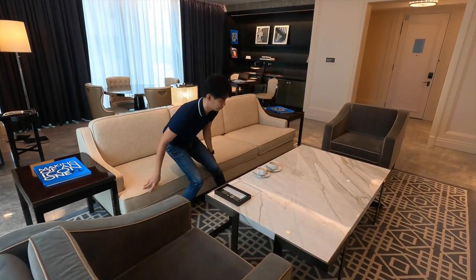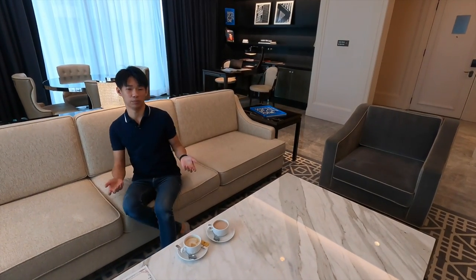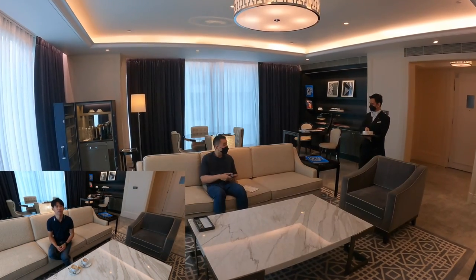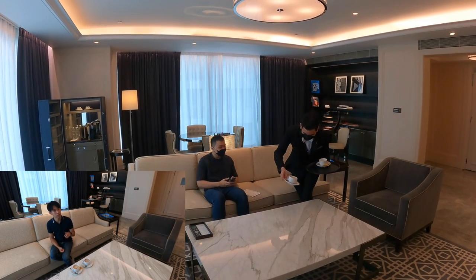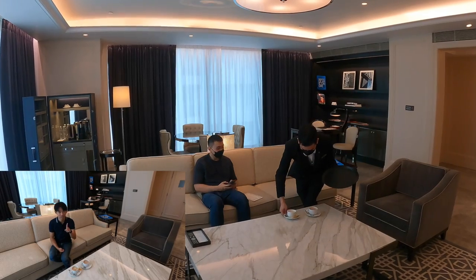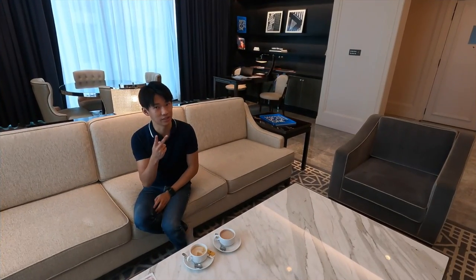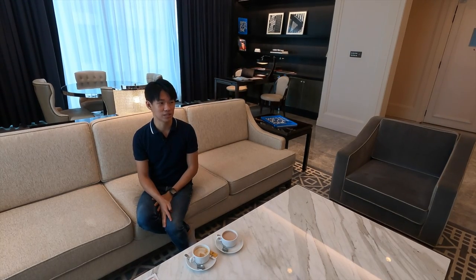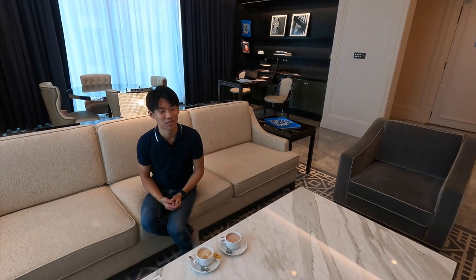We actually ordered some drinks because St. Regis comes with a butler service — it's a 24-hour service. Per guest per day, you can get two drinks: coffee, tea. But the tea comes in a pot, and one pot is two servings. So if you order tea, your full-day quota is used up — no need to order anymore.